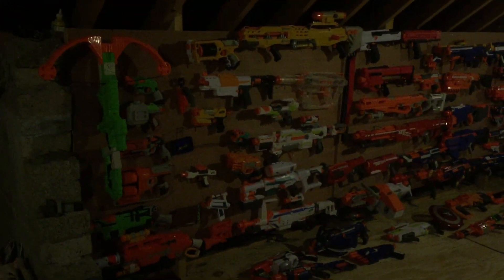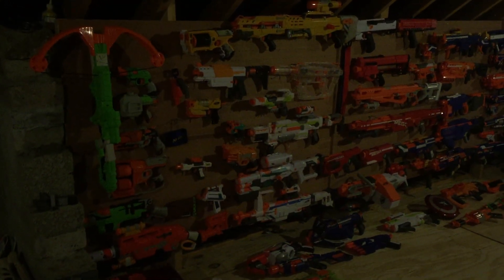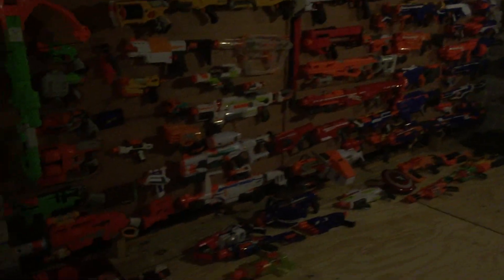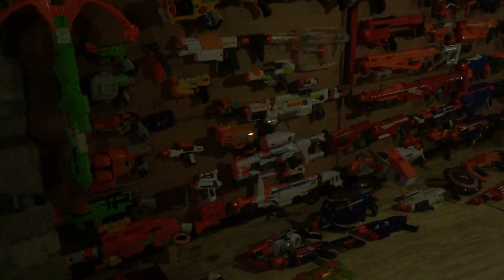Hello YouTube, this is Nerf Black. I'm going to do a review of my Nerf Wall for December 2018. As you can see, the Nerf Wall has improved a lot. A couple of y'all recently got new blasters for Christmas.